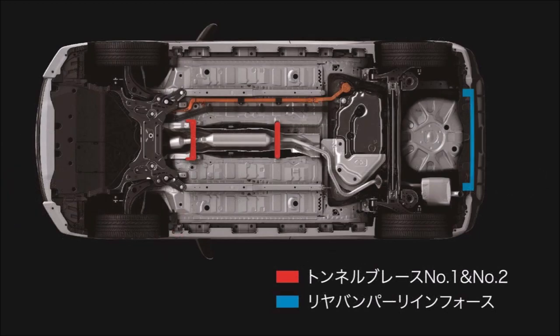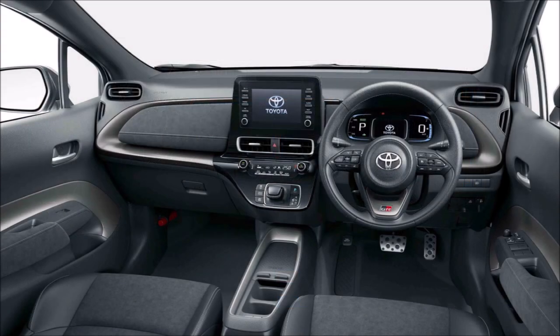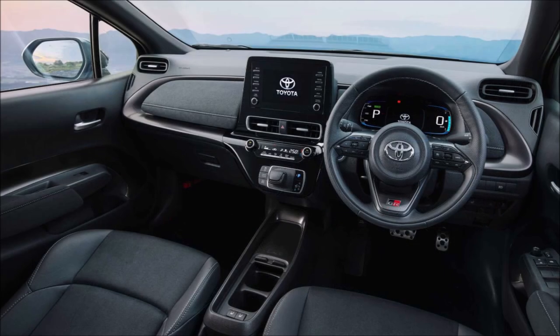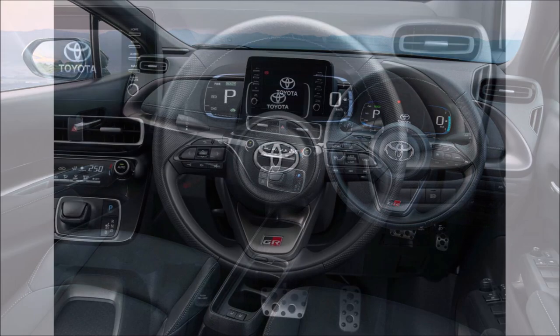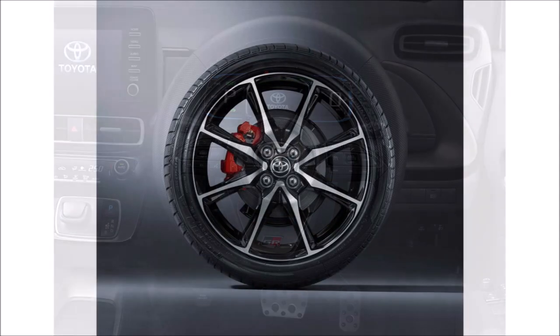Gazoo Racing engineers added extra bracing under the floor and reinforced the rear bumper for better stability while cornering at higher speeds. The power plus mode provides a more direct steering response than before to make the Aqua feel agile, even though there's no ridiculously powerful turbocharged engine under the hood.